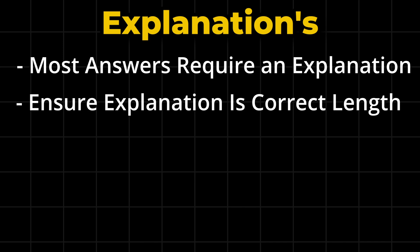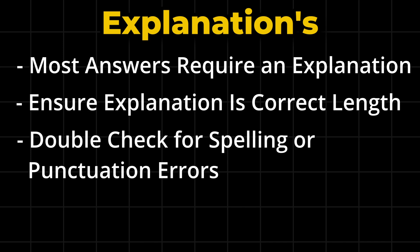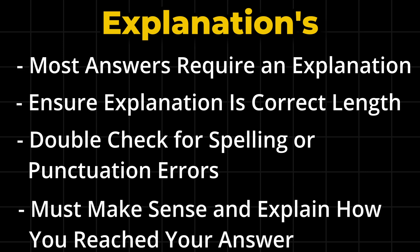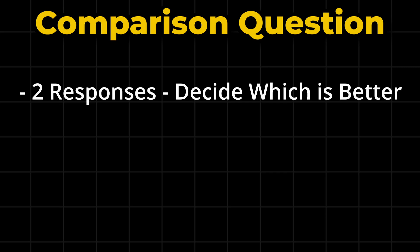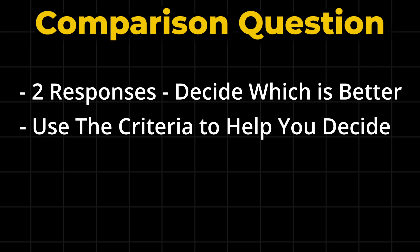Ensure you meet the length requirement and double-check your explanation for any spelling and punctuation mistakes. You don't need to go into loads of detail, but make sure your explanation makes sense and explains how you reached your answer. Another type of question you'll see is a comparison one, where you will look at two responses and decide which is better.